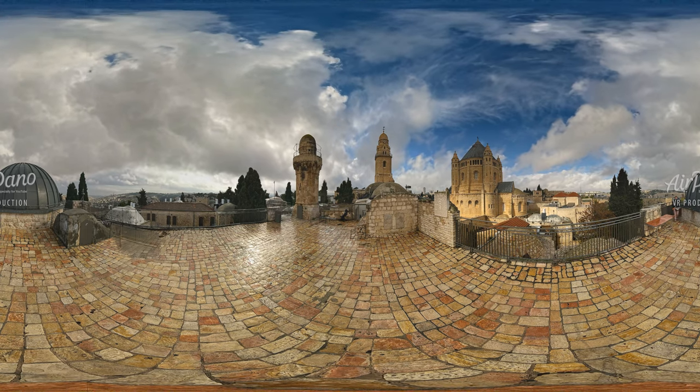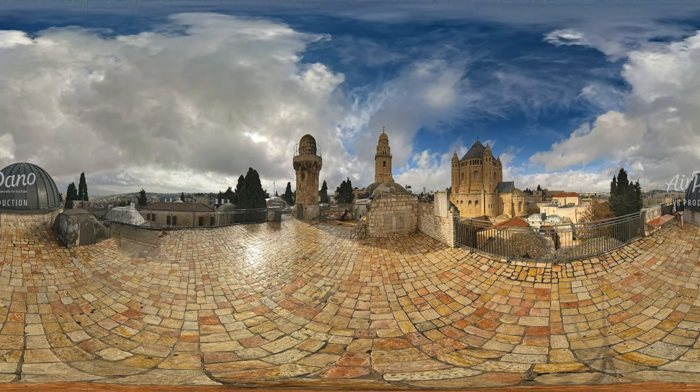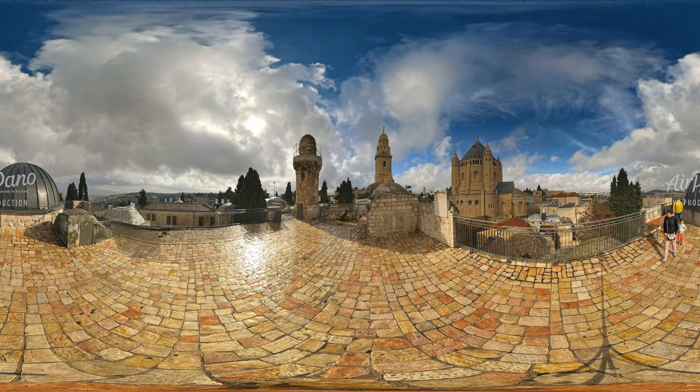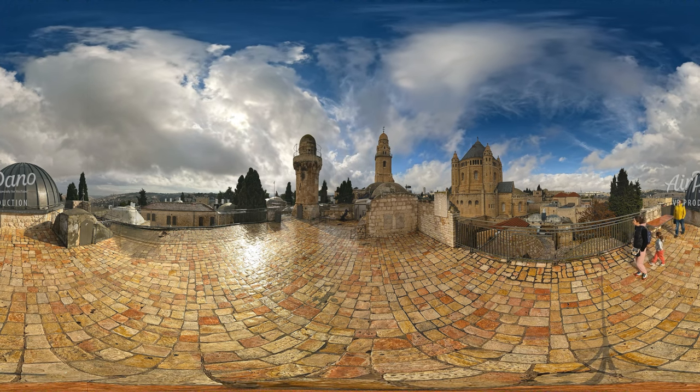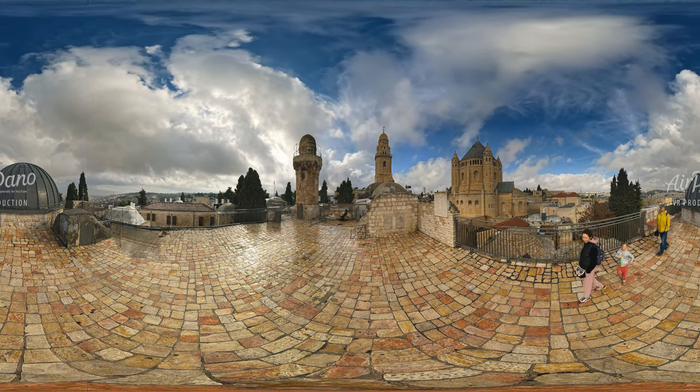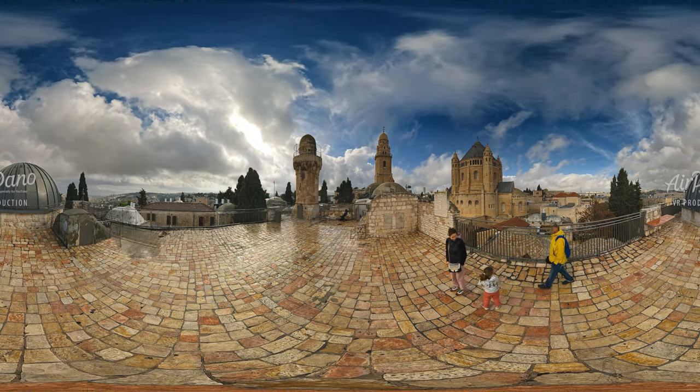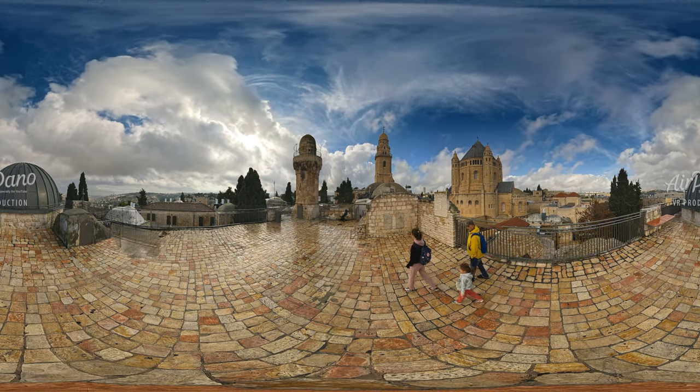Atop Mount Zion, outside the walls of the Old City, is the Cenacle — a room on the upper floor of a Jerusalem building where tradition says Jesus had the last Passover with the disciples. Tourists may enter the building and enjoy looking at the city from its roof.